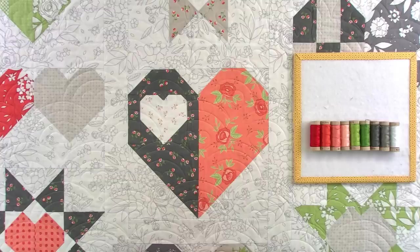Everybody has been asking about the fabric requirements. Once we reach the goal of $20,000, we will give out those fabric requirements.